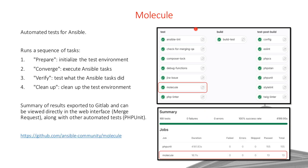Molecule is a framework for running automated tests for Ansible. It runs as a sequence of tasks: prepare (creates a temporary directory), converge (executes the Ansible playbook in that directory, creating settings.php, Apache config files, etc.), verify (tests what was created — checks that settings.php looks correct), and cleanup (wipes the temporary directory). This allows us to test edge cases — for instance, the root site has custom Apache config, and this ensures we don't break that special case when we change the config. Results are exported to GitLab and shown in the merge request.